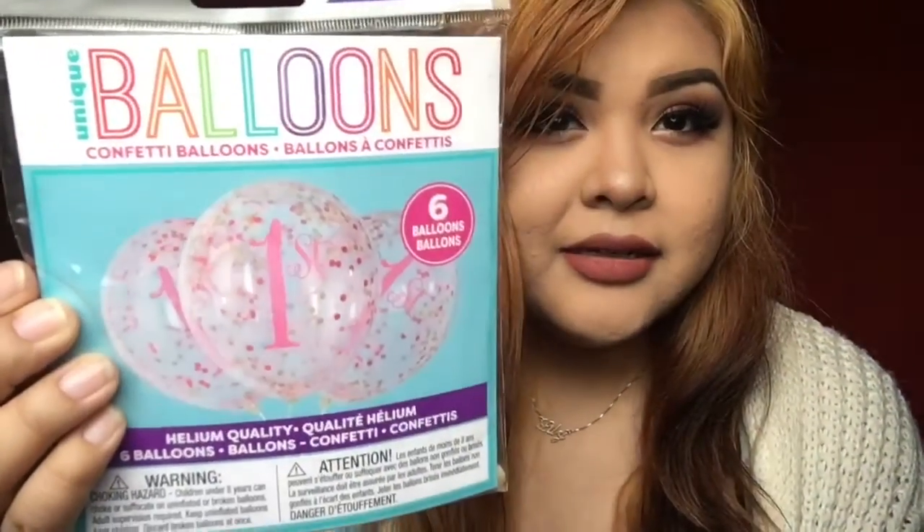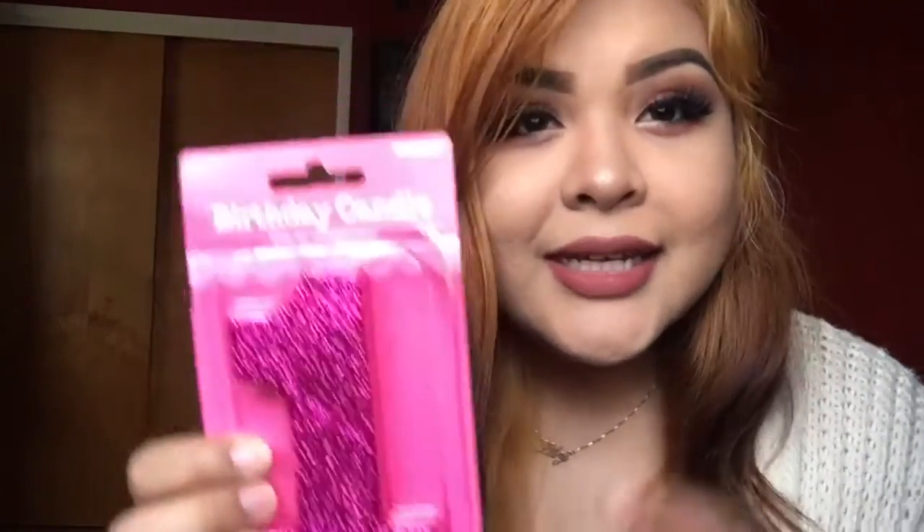My older sister bought a helium tank for my mom's birthday party, so I was going to borrow that and blow these up. I got a pink number one balloon and then I got these confetti first balloons — I wanted confetti balloons because I thought they were really cool. And then for her cake, I got her a number one candle that's really sparkly. It's open because on her actual birthday I made her cupcakes and we used this, so at least that didn't go to waste.